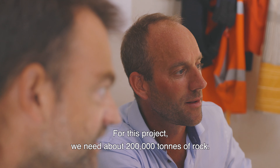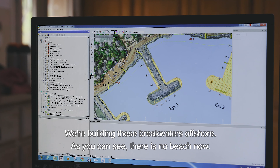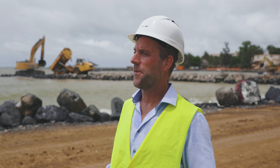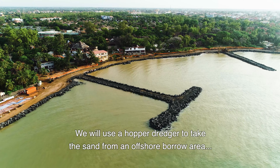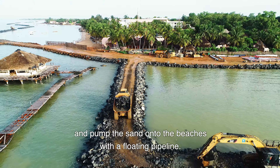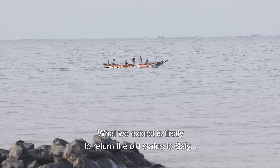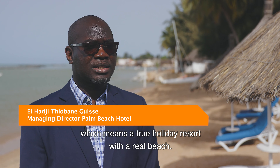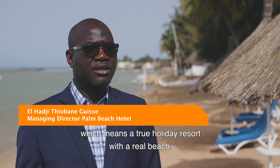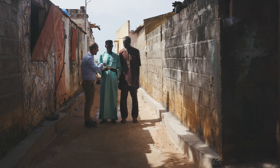For this project, we need about 200,000 tons of rock. We are building breakwaters offshore. As you can see, there is no beach now. We will use a hopper dredger to take the sand from an offshore borrow area and pump the sand onto the beaches with a floating pipeline. What we expect is to give Sali its old status — a balnéaire station with a real beach — which will certainly bring back the tourists who have left for other destinations.